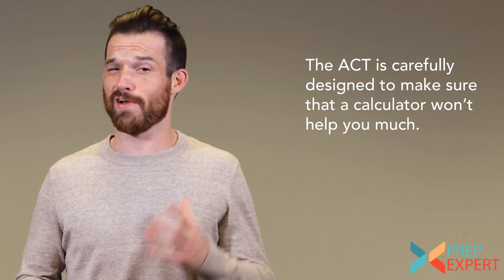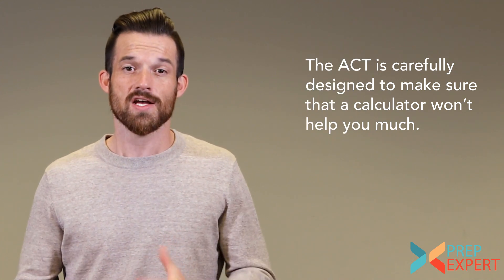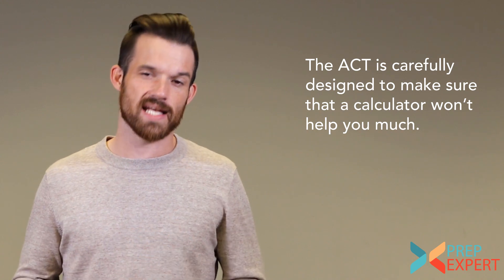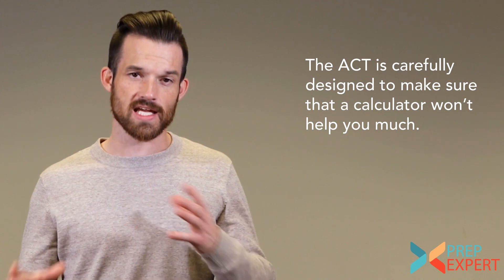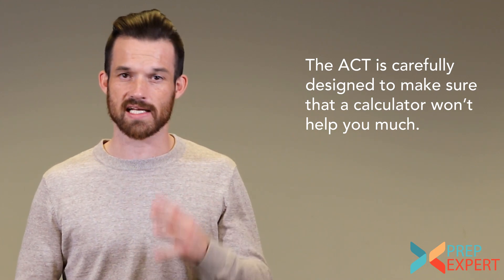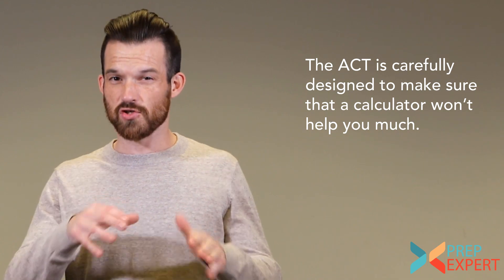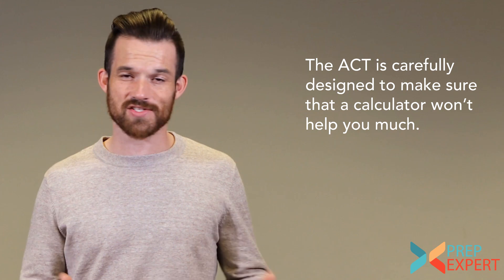If you over-rely on your calculator, your score will go down. Think about it this way: do colleges need to know if you're good on a calculator? No — they need to know if you understand math. So the ACT has been carefully designed so that you cannot beat it using a calculator. You can use a calculator for pure calculations — adding, subtracting, multiplying, dividing, exponents, and roots.